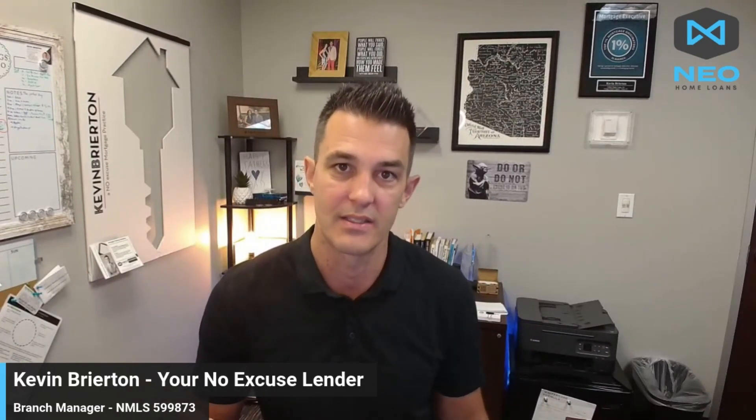Saving for a down payment can be challenging, but it's a totally achievable goal. Start small, and as it grows and accumulates, it becomes a huge snowball. By making thoughtful changes to your spending habits and lifestyle, you can accumulate the funds needed to make homeownership a reality. We work with amazing realtors across the nation — we are a certified mortgage planning specialist team here at the Bryerton Team and we're excited to help.